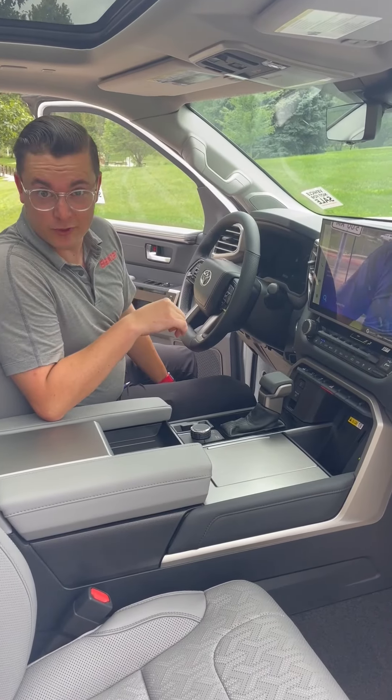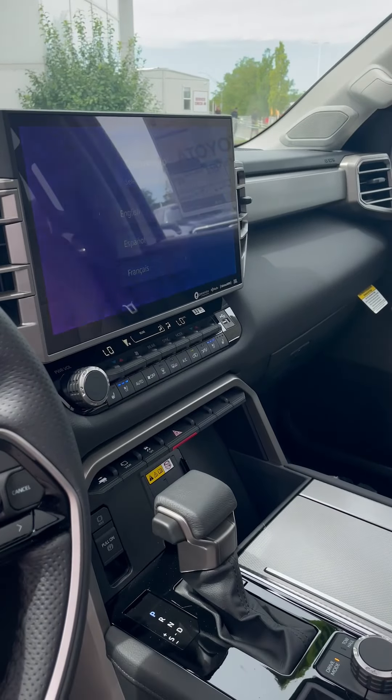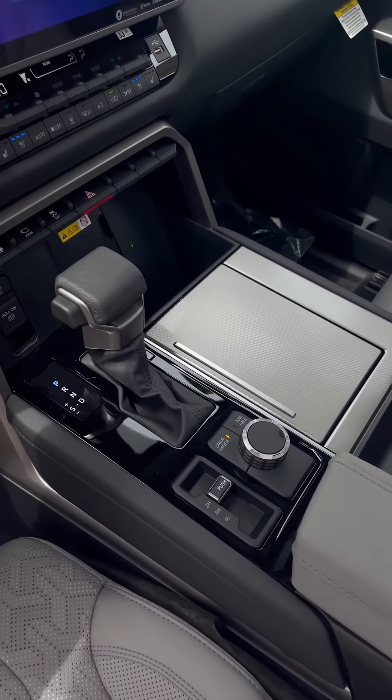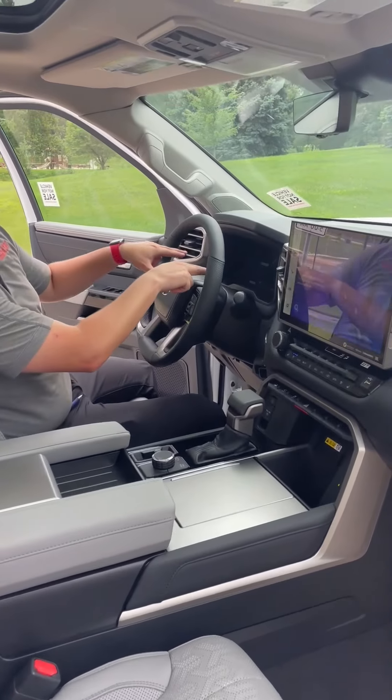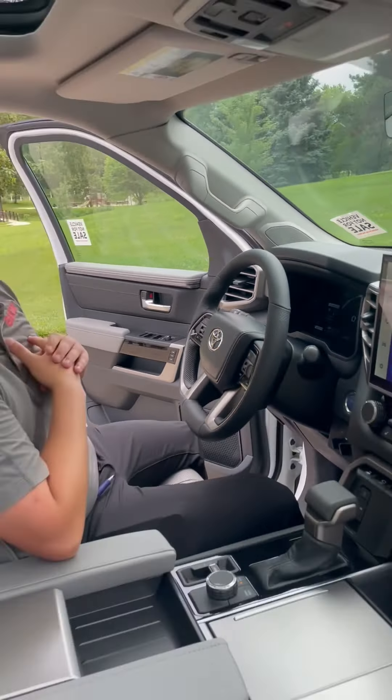Inside the 2023 Toyota Sequoia, we're going to have a 14-inch touchscreen display, with all wireless Apple and Android CarPlay. And then for the driver, you're going to have a 12.3-inch multi-information display, all fully digital as well.